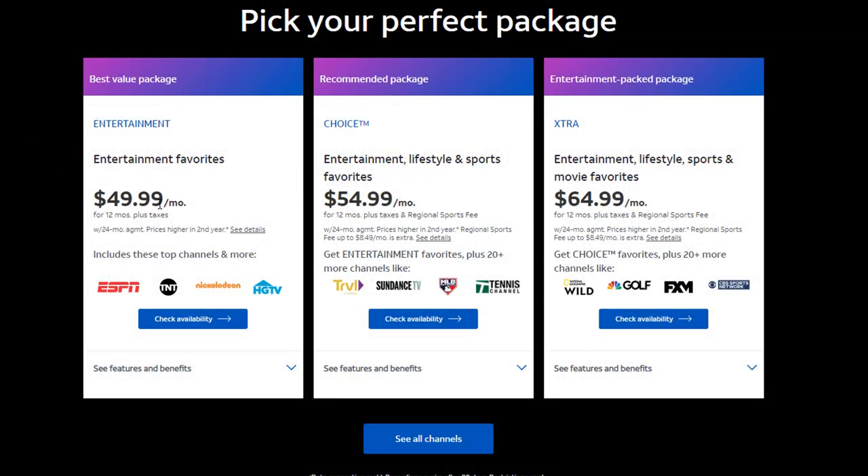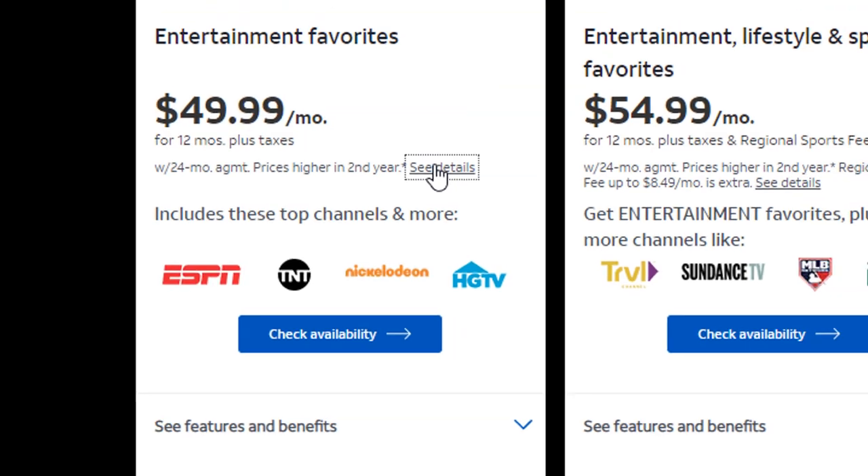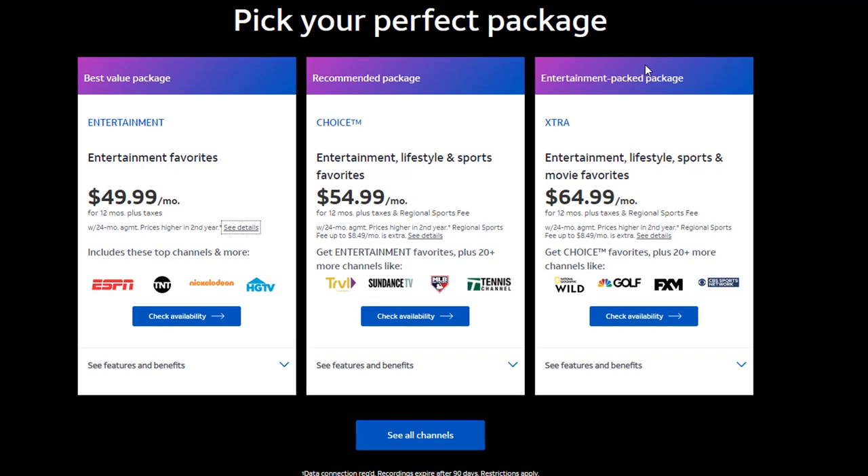The entertainment package is $49 a month for 12 months plus taxes and equipment fees, so it'll probably come out closer to $54 or so. It includes channels like ESPN, TNT, Nickelodeon, and A&E. Importantly, it says 'with 24-month agreement, prices higher in the second year' — clicking on that reveals that in year two the entertainment package jumps to $79 a month.